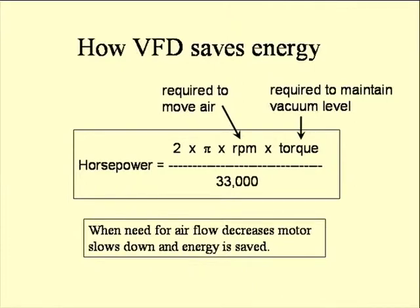Here's the formula for horsepower: two times pi, times the RPM of the motor, times the torque it develops, divided by 33,000 — where torque is in foot-pounds. The important point: we need to develop a certain torque to maintain that vacuum level, but if the air flow rate decreases, we don't have to work it as hard. We can slow down the RPM, and if we slow down the RPM, the horsepower goes down. There's a direct relationship between RPM and power requirement — that's where you save the energy. By slowing the motor down, we get less power.